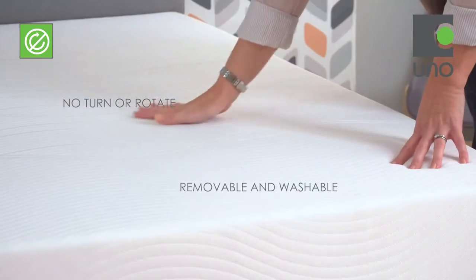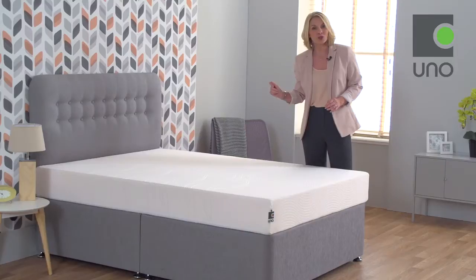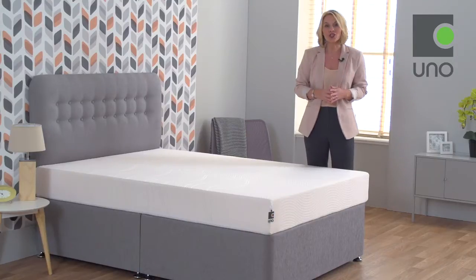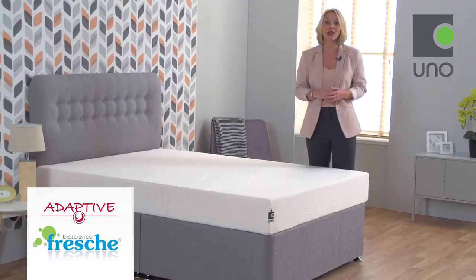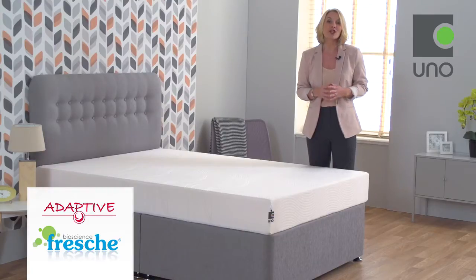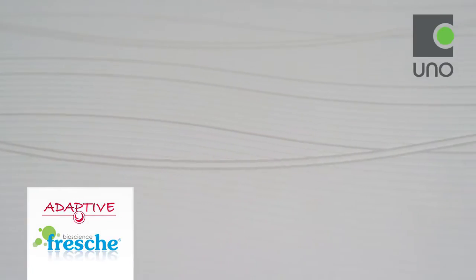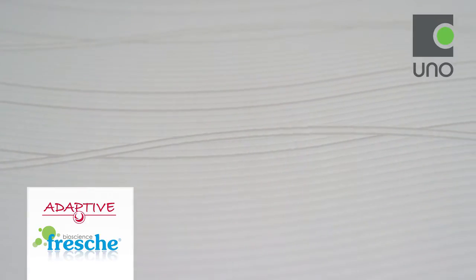The soft to the touch cover has the added benefit of being removable and washable and features two technologies for your optimum sleep comfort: Adaptive technology to keep you cool and dry, and Fresh Bioscience, a new generation antimicrobial finish offering long-lasting antibacterial, antifungal, mould and odour protection. This also inhibits the development of house dust mites so may be helpful to allergy sufferers.